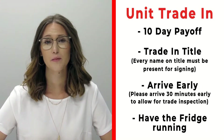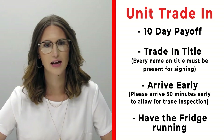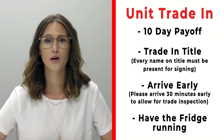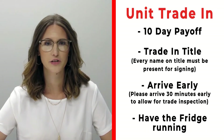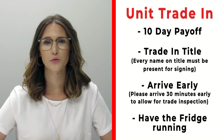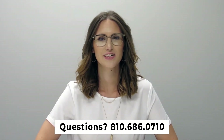If you have a trade that you're trading in with us, please make sure that you bring your 10-day payoff as well as your title, and all persons who will be listed on the title of that trade. Arrive 30 minutes early before your appointment time so we can properly inspect your unit, and also make sure that you have the fridge on and running prior to arrival. If you have any questions, please feel free to give us a call at 810-686-0710.